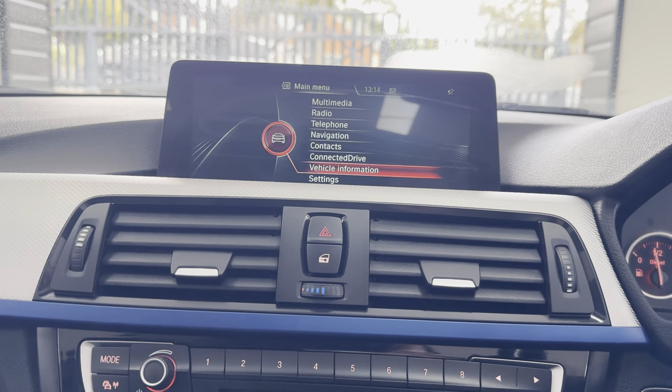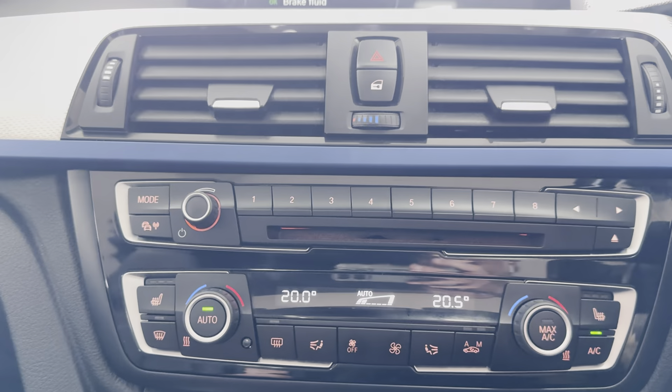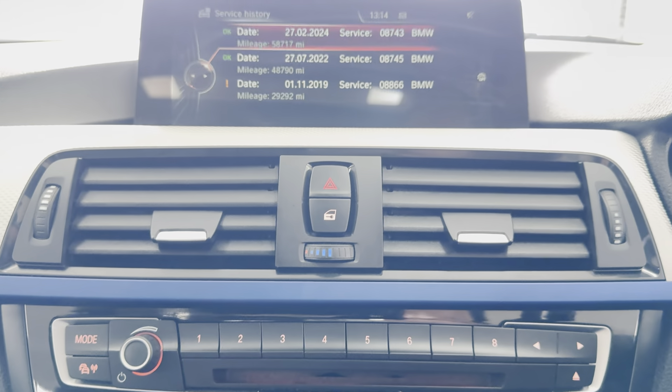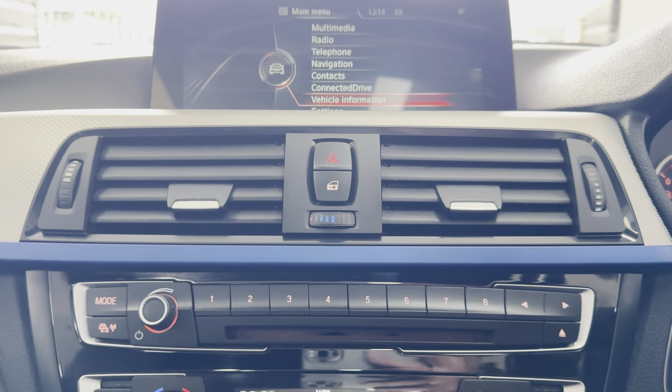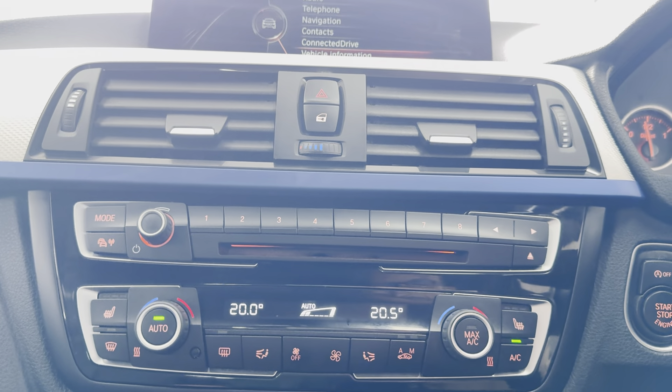Service history wise, there are three recorded services, with shortly another service to be added, as we will be servicing the car ourselves and updating the iDrive service history accordingly.